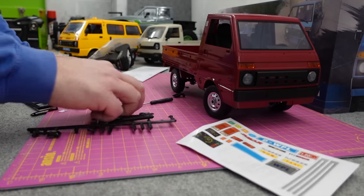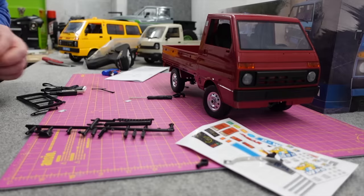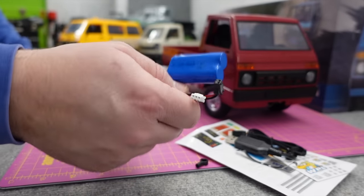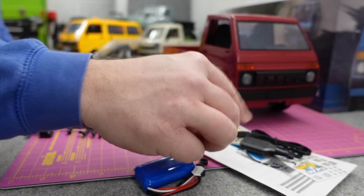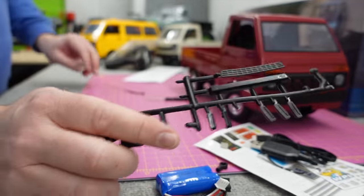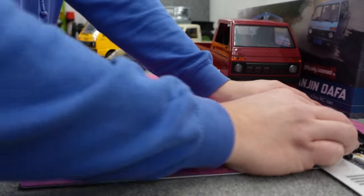You get a load of springs, a little end for your drive shaft, a charger, a little 600mAh lithium-ion battery, mirror glass, mirrors, door handles, a little grille and stuff like that, a screwdriver, and a set of instructions. And that is about all you get.